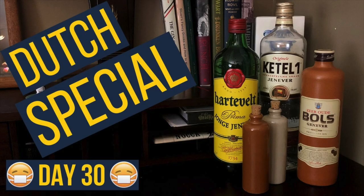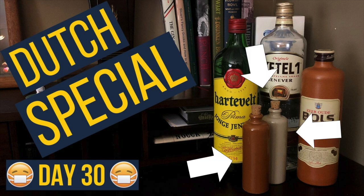Remember this? Some eagle-eyed viewers noticed a couple of bottles in the thumbnail that weren't in the actual video. It's not true — nobody noticed. Yes, they were there just to fill out the visual, but as is often the case, I forgot I had them and wanted to try them, which brings me to today's mini-episode.